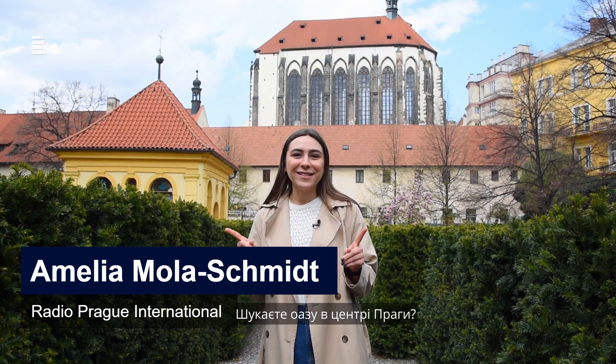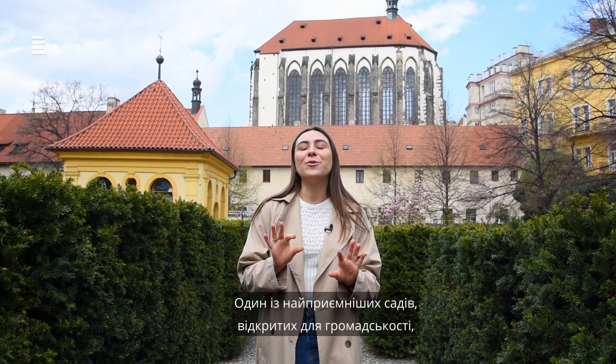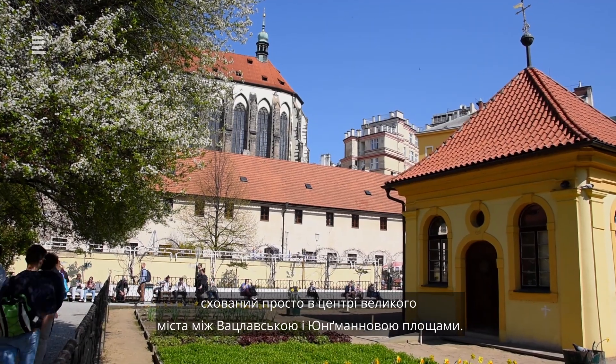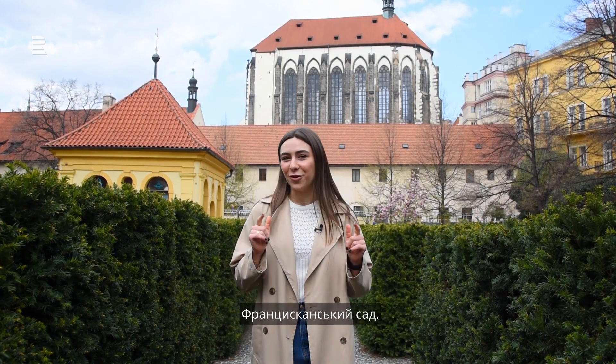Did you know that there's a hidden garden oasis right here in the center of Prague? The Franciscan Gardens are some of the most beautiful in the city, both free and open to the public. It's the perfect spot to grab a bench to read your book on, or bring your family with kids to play the day away, right here in the heart of the city between Wenceslav and Jungmann Square.